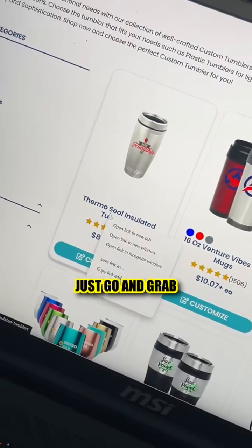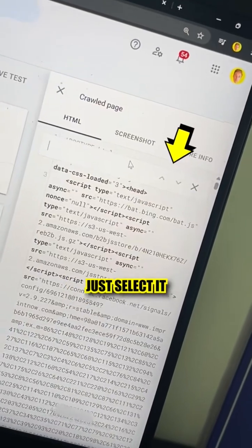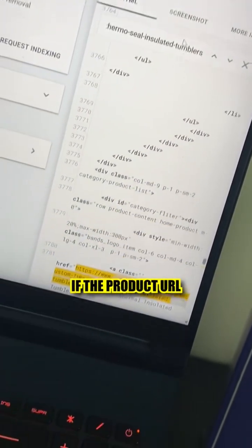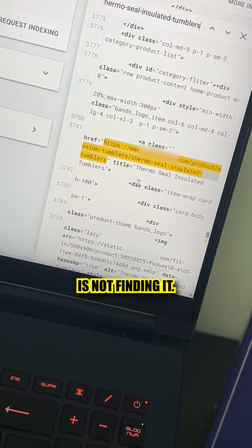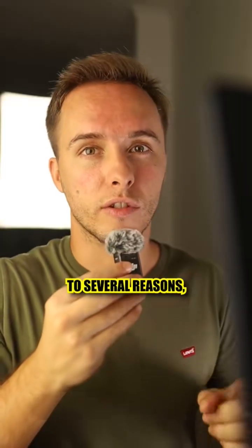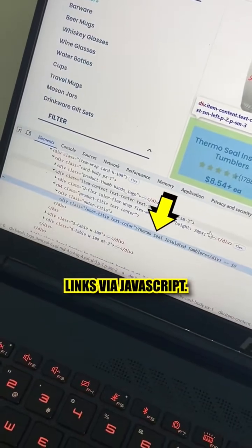The logic is simple: just go and grab the link of that first product, and in the search bar, select it and paste it right there. If the product URL doesn't show in the code, it essentially means that Google is not finding it. This could be due to several reasons, but one of them is how your theme or website might be hiding links via JavaScript.